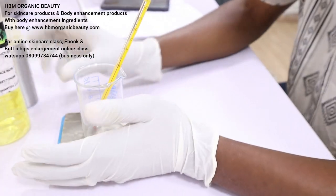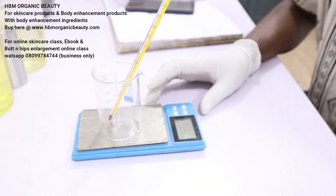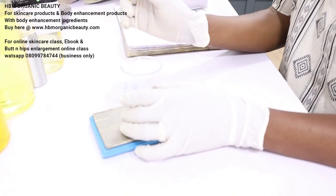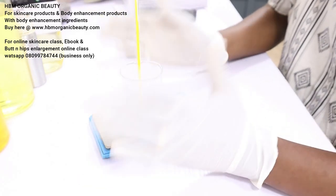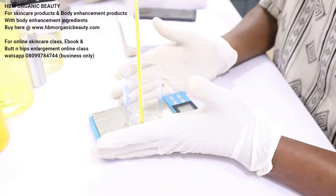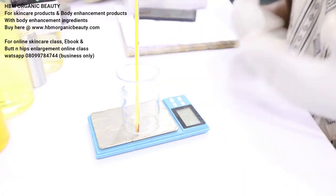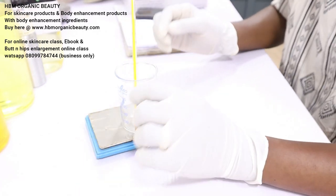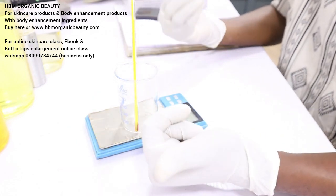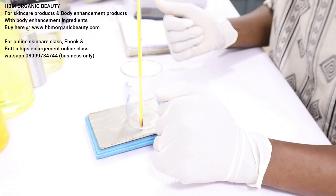Let's start making our vitamin C brightening glow oil. Here is my scale and here is my beaker. This recipe is super dope for face and body — your children can use it, your husband can use it. It will brighten your skin; it will not darken you. Rather it will brighten your skin because of the ingredients we will be using, and this oil is herbal.